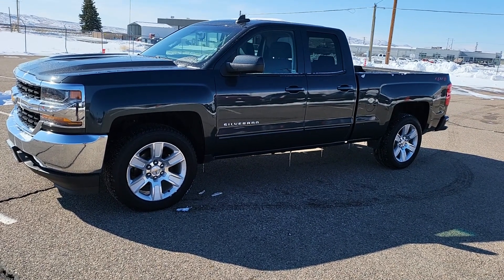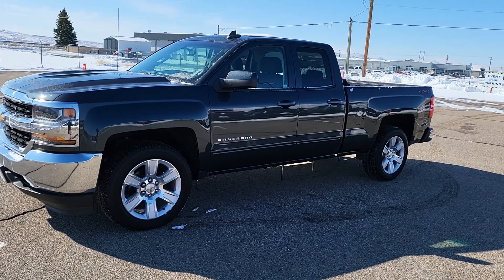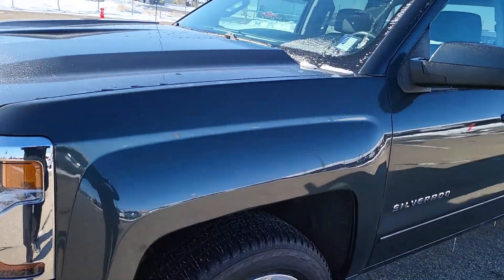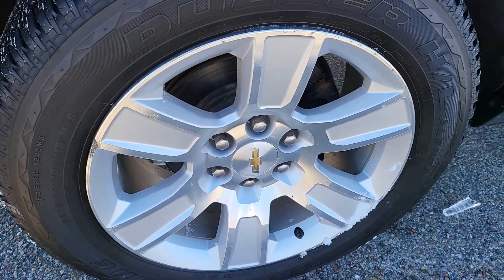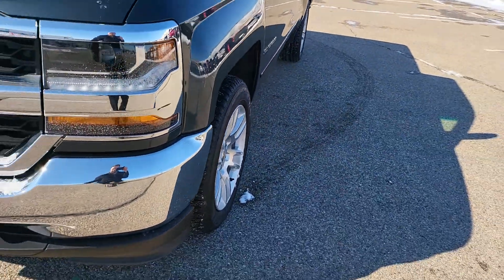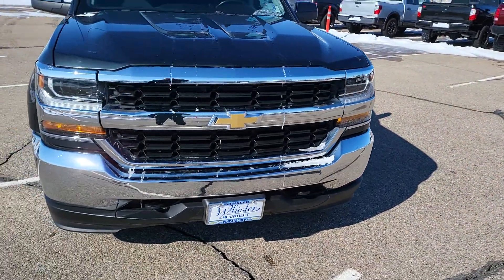This is Russ at Whistler Chevrolet and today we're taking a look at a 2018 Chevy Silverado 1500 double cab. It's a charcoal metallic in color, paint looks great. You got your standard Chevy wheels, brand new tires on there. On the front you have your chrome bumper with the black grille, looking sharp.